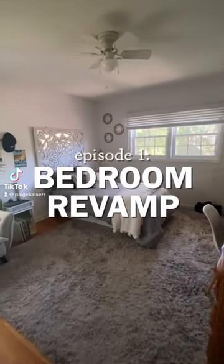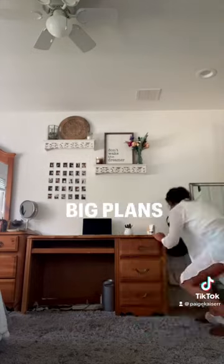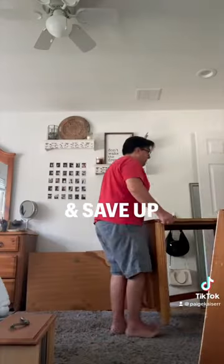Today we are renovating my childhood bedroom in under 60 seconds. I graduated college a few weeks ago and while I have big plans to move to New York, for now I'm gonna have to live at home and save up some money.